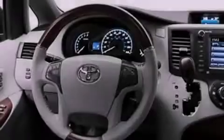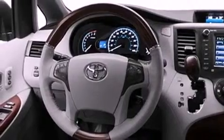Its top features include a navigation system, a rearview camera, traction control and stability control systems.